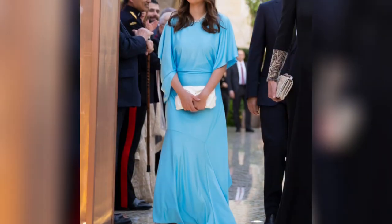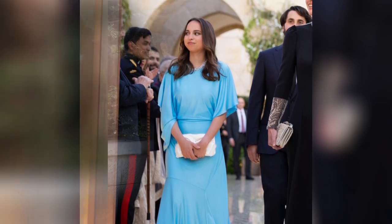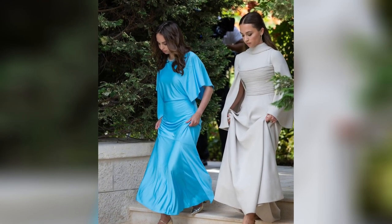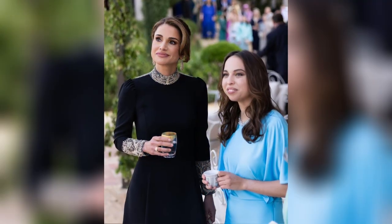Princess Salma of Jordan embodied beauty in Stella McCartney's draped maxi dress in aqua blue. The dress's impeccable fit and elegant design enhanced the overall magnificence of the occasion, leaving a lasting impression.